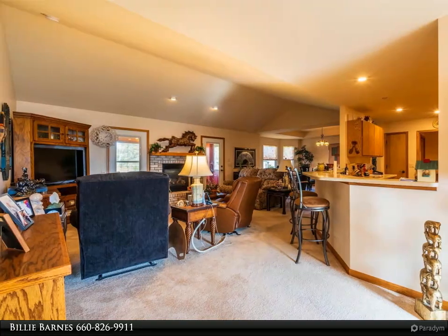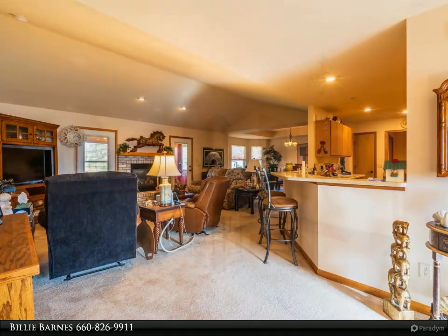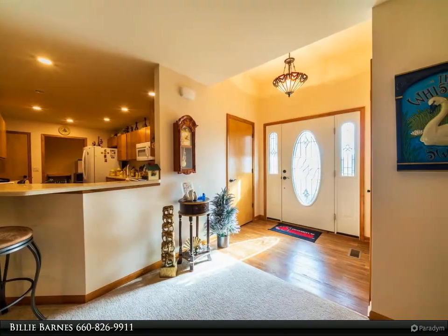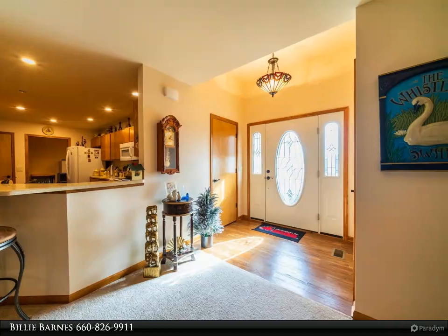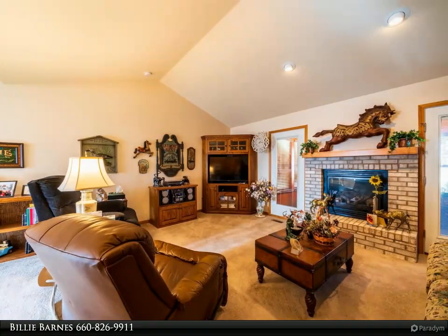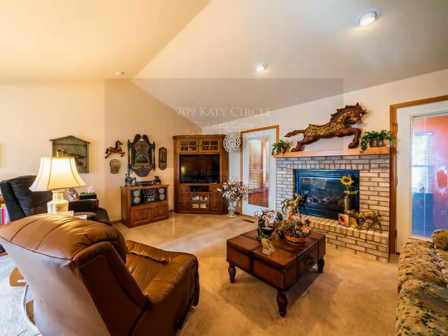Two large bedrooms, both with walk-in closets, and the main bedroom has a walk-in tub. You'll love all the storage in this house because it's everywhere. The open unfinished stub for a bathroom has an egress window and tons of potential to finish. Home features central vac and lawn sprinkler.